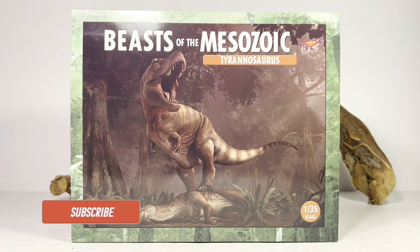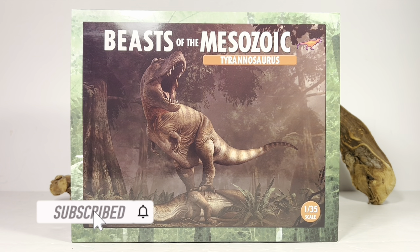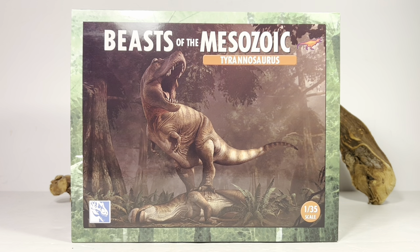Hey everyone, welcome back to another Beast of the Mesozoic Tyrannosaurus series review. Today we're taking a look at the 1/35 scale Kickstarter exclusive Walking with Dinosaurs Tyrannosaurus Rex. I'm very happy David decided to do a couple Tyrannosaurus figures in 1/35 scale.